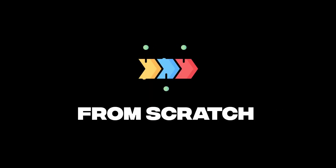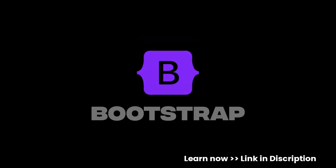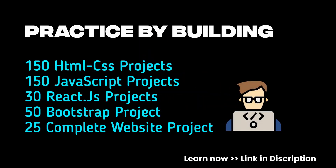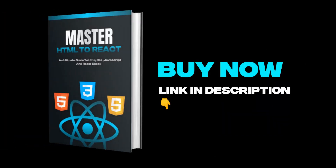Want to master front-end development from scratch? Learn the concepts of HTML, CSS, JavaScript, Bootstrap, and React from beginner to advanced. Practice by building 400+ projects from HTML to React, and get free handwritten notes on HTML, CSS, JavaScript, and React. Also includes 200+ front-end interview questions and additional benefits. Buy now — link is in the description.